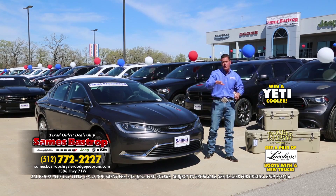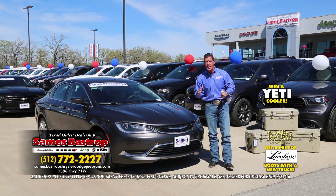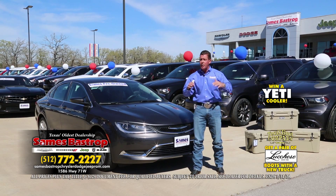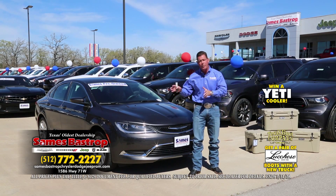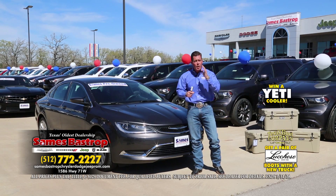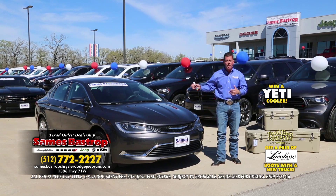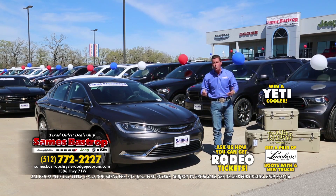We only have a couple of Yeti coolers left. There are going to be operators standing by all day. We've already got about 30 or 40 people here right now trying to take advantage of these savings — so call the number, we'll set you up an appointment, you'll be the first one attended to. We'll buy you lunch, get you taken care of, plus get some rodeo tickets while you're here.